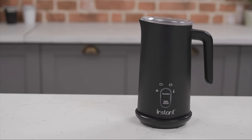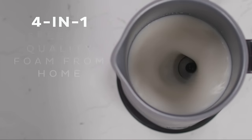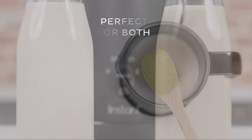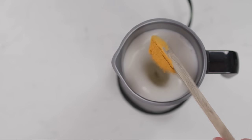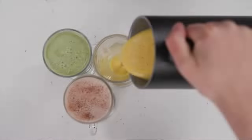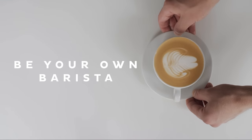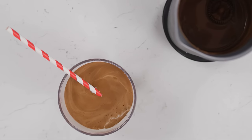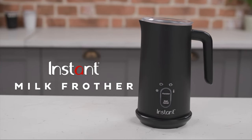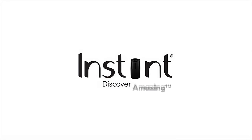We like that the design is simple and attractive while the two-button operation is easy to navigate. This frother works well overall with 500 watts of power — it warms up fast and froths quickly. The exterior stays cool and it's fairly quiet while in use. We also appreciate that the spout is designed for controlled pouring, so you can get creative with your latte art. The inside of the frother is non-stick and the lid and whisk are dishwasher safe, so it's easy to keep clean. All in all, the Instant Milk Frother is a solid choice for your home frothing needs.